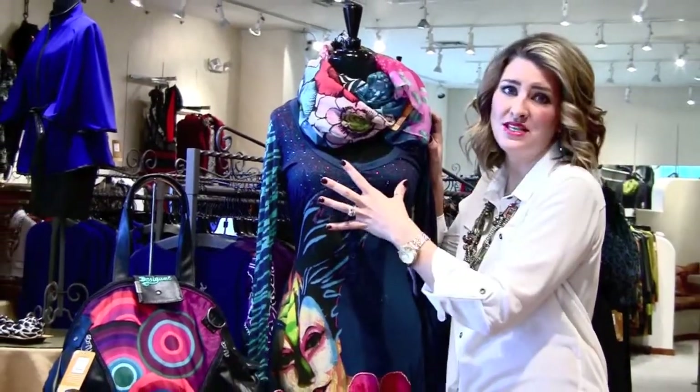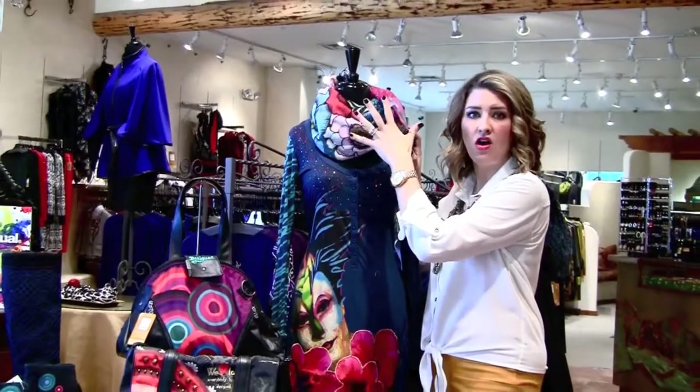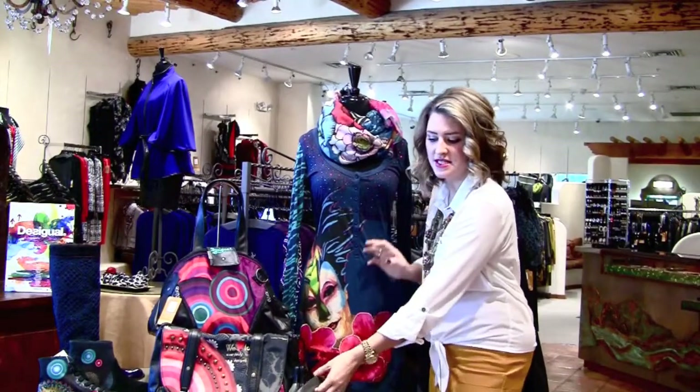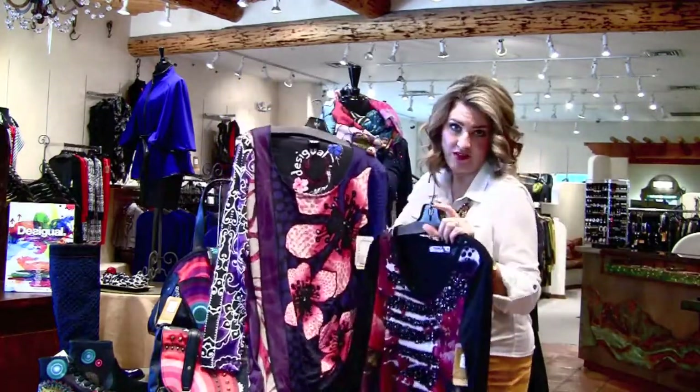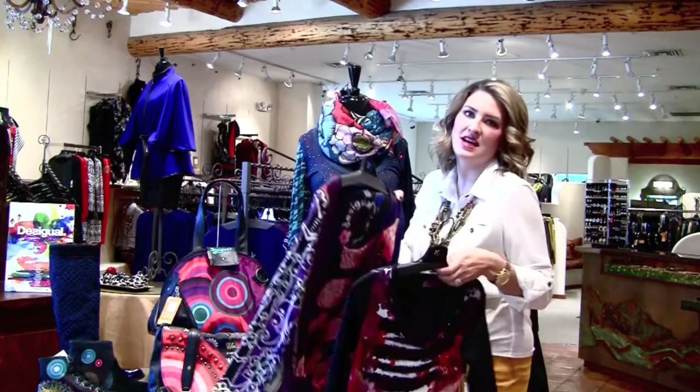Now this is a great example of a Desigual outfit. They do all of these beautiful vibrant scarves and all of these saturated colors. They do fun cotton dresses, cotton t-shirts. I love this one because they've incorporated a little bit of bling, which we love at G Loretta, and again you get all of these happy purples and pinks that I just love.